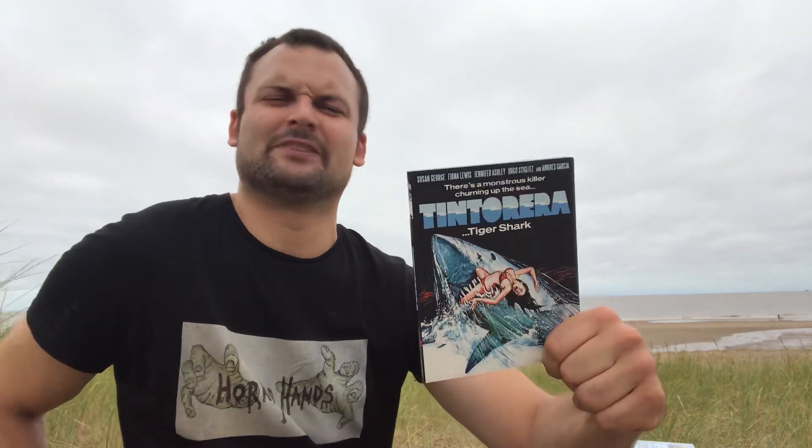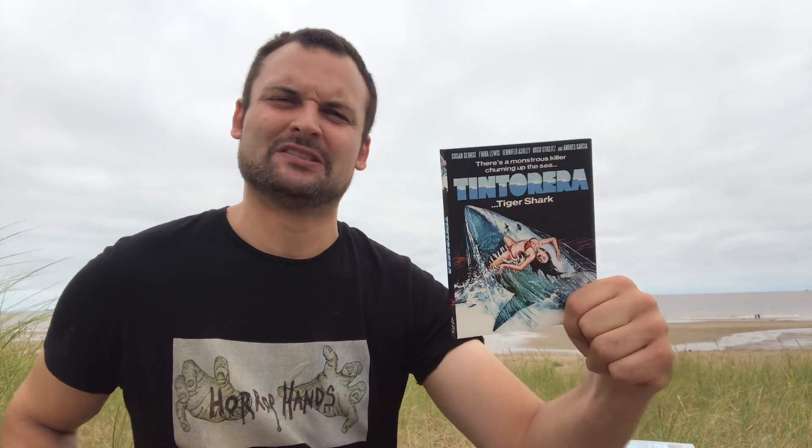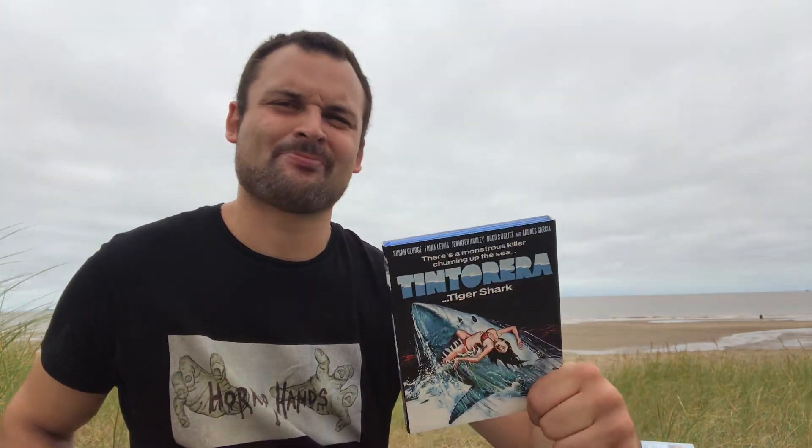Last but not least we have Tintorera, which I've talked about on this channel before. Not a good film, but I kind of like it — it has sentimental value because it's one my dad used to talk about years ago, and it took me about 25 years to get a copy. When I finally watched it, it was a cool experience even though the film itself isn't great. It's a bizarre mix of daytime soap opera and exploitation killer shark movie, but there's entertainment to be had.